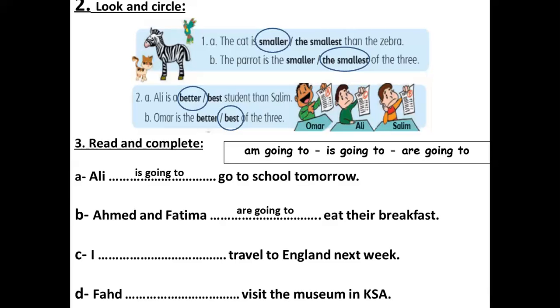Number C: I — travel to England next week. أنا سوف أسافر لإنجلترا. With I, we always choose am. I am going to travel to England next week.